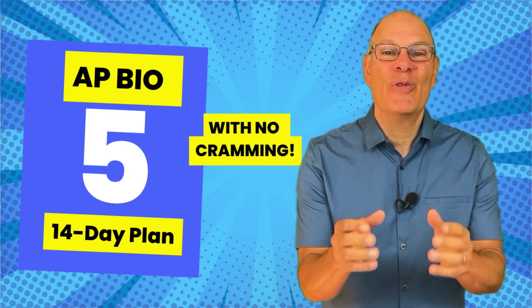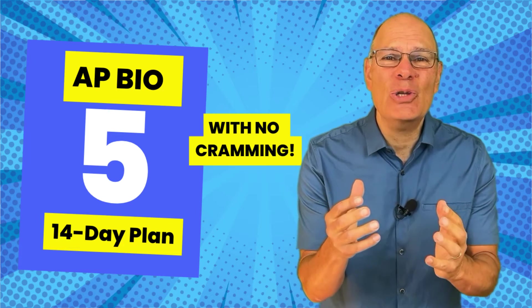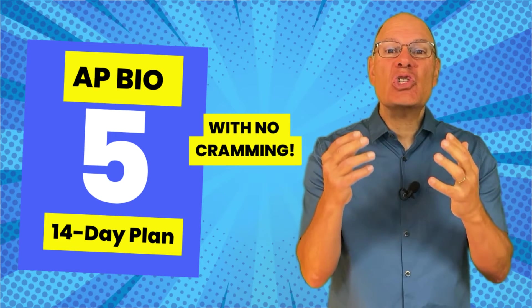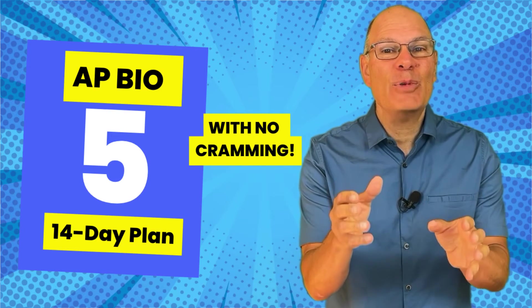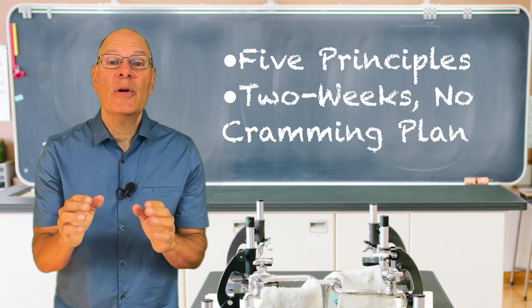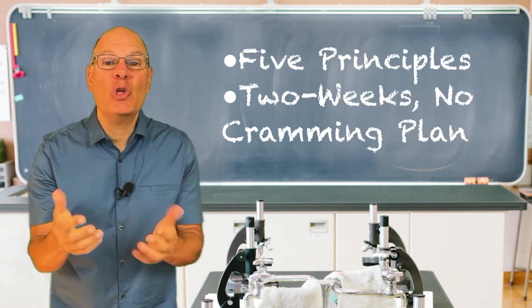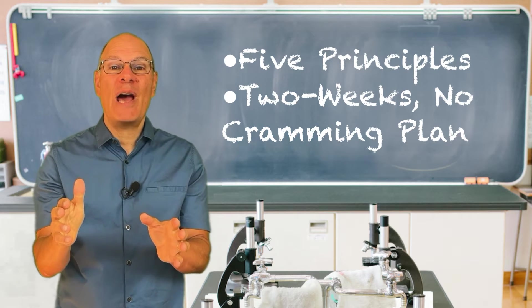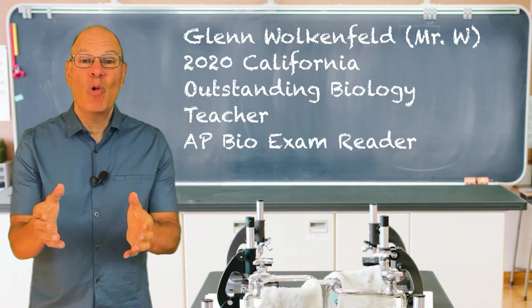If you're about to start studying for the AP Bio exam and you're thinking, 'How am I gonna do this? This test is so complex, there is so much content,' you have come to the right place. This video is going to give you five principles and a two-week plan that will prepare you to walk into the AP Bio exam with confidence and walk out feeling 'I crushed it.'